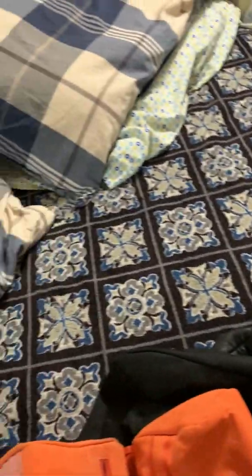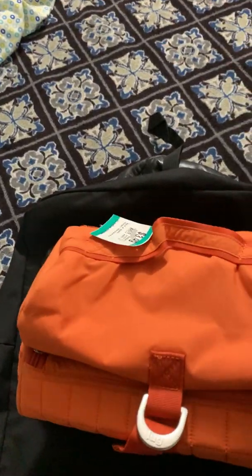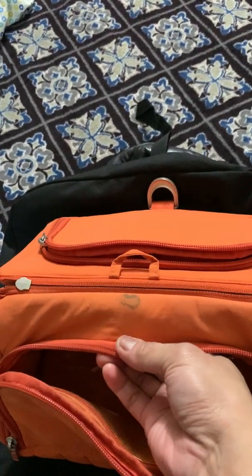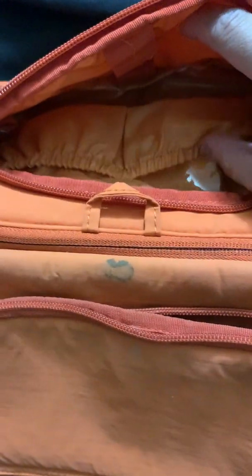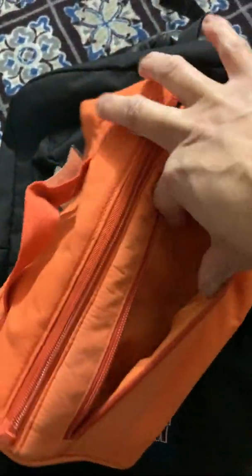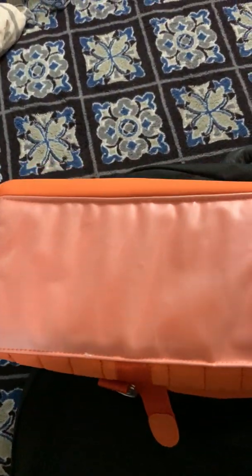Another great find is this Lug makeup or cosmetic bag. There's just a little bit of stain but everything else is really clean. It has a section for your brushes and two compartments on one side, a back storage area, and a plastic waterproof lining on the bottom. The price was $3.99 — that's a Lug!